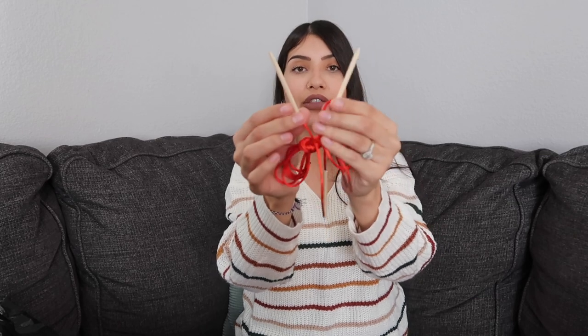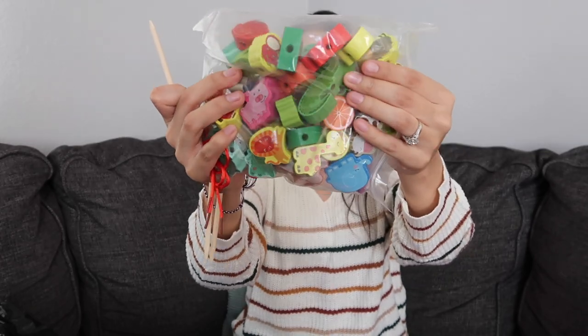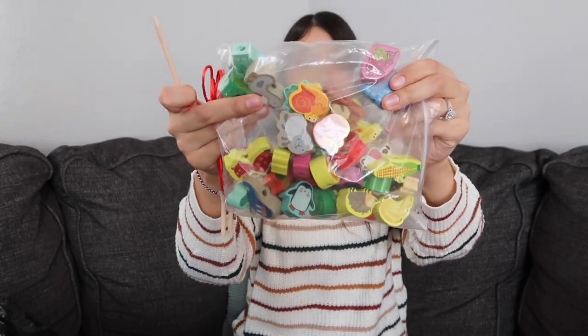Next is a lacing bead toy to work on Aurora's fine motor skills. It comes with a string that has little wooden sticks on the end to make it easy for kids to thread the beads. It includes a bunch of wooden animals, trees, fruits, and veggies — just a ton of different beads.